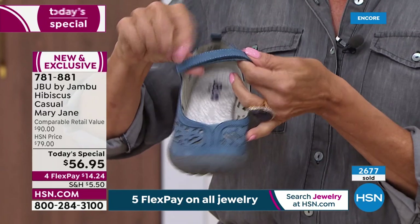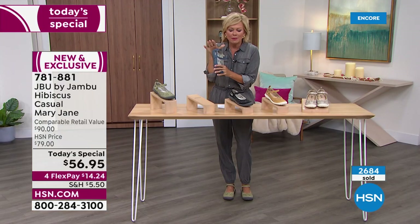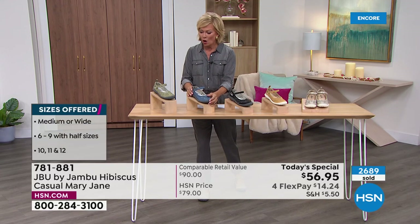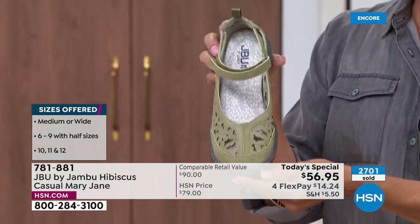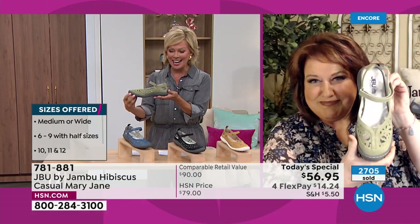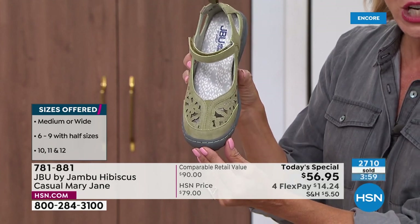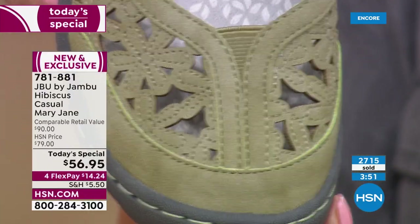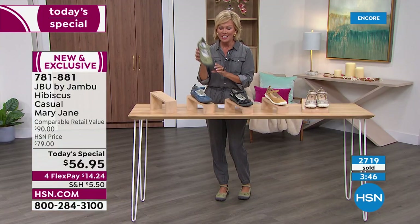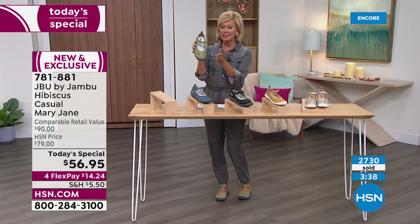It'll be the pair you leave right at the front door because you'll want to wear it with everything — and so easy to get in and out of. This is a textile upper, not genuine suede, so you don't have to worry about getting it wet. Update: in Sage, some sizes have fewer than 100 remaining. These are flying. The Sage is a perfect sage — not too dark, not too drab, not too bright. Closing in on 3,000 sold. Sage is most popular and most limited — if that's your size, decide now.